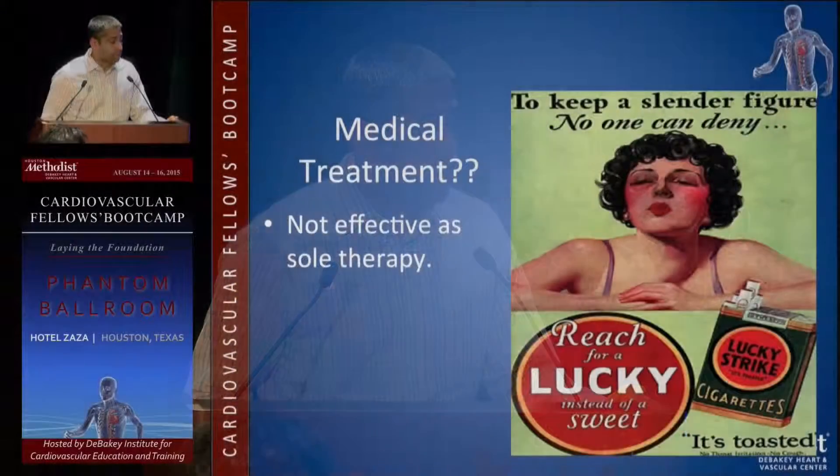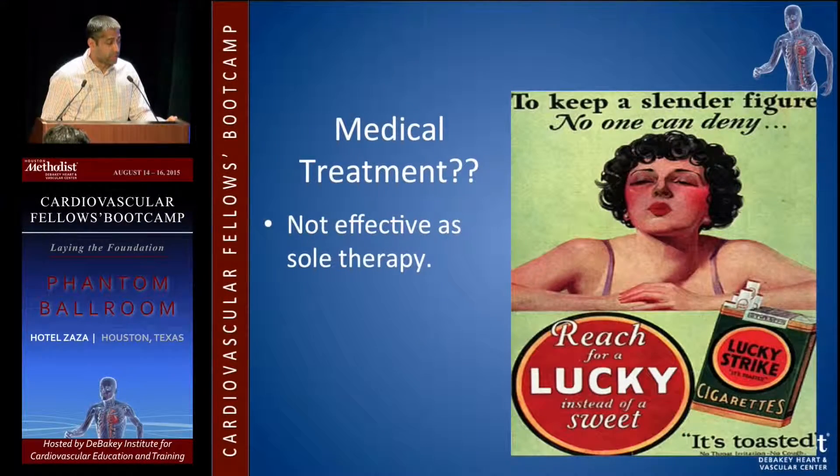Going right into therapy for visceral disease, there's really no good treatment medically. If someone has ischemic bowel or chronic mesenteric ischemia, there's really no medicine you can give them.